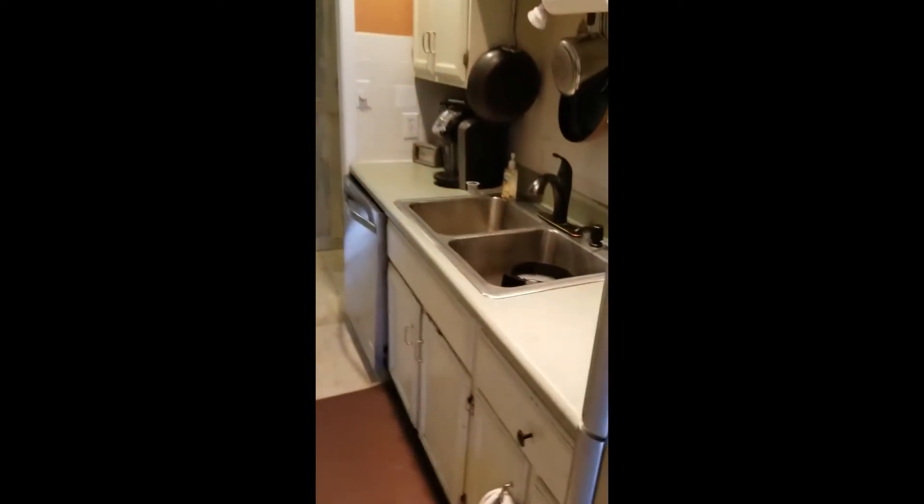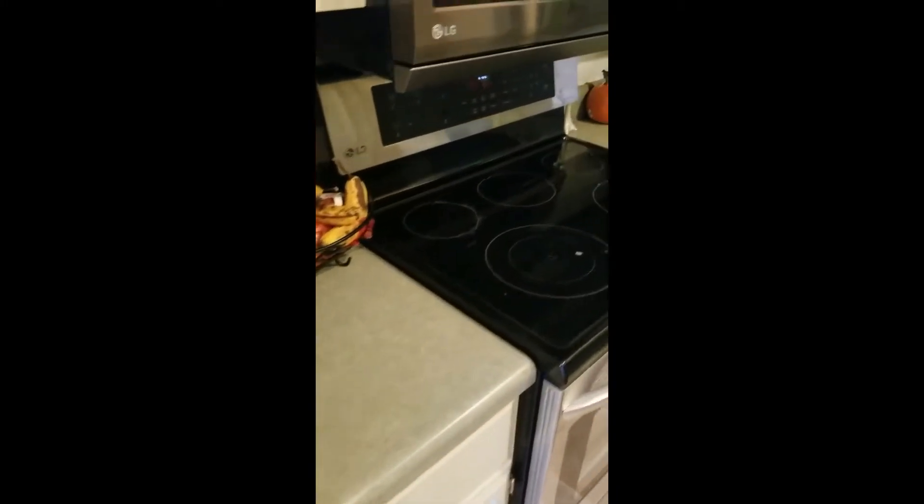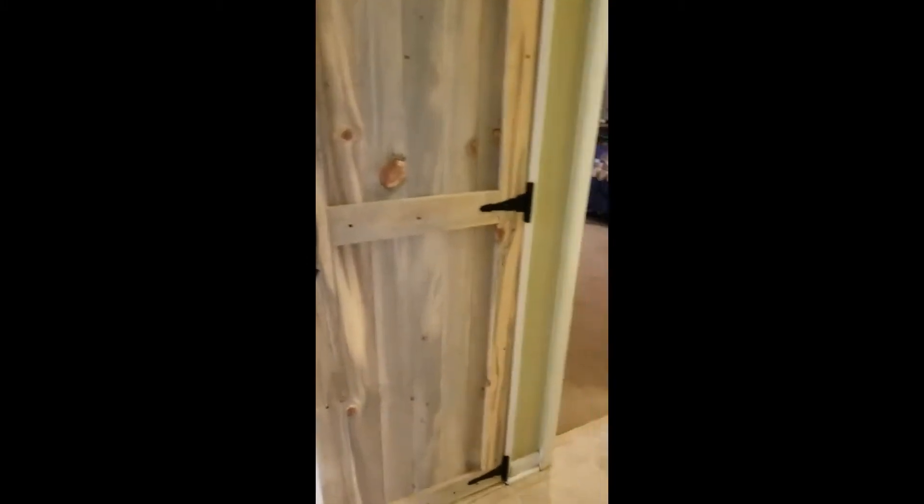The sliding glass door goes to a back deck overlooking Brevard Road. And here is the kitchen, which is a bit narrow. That would be the pantry right across from it.